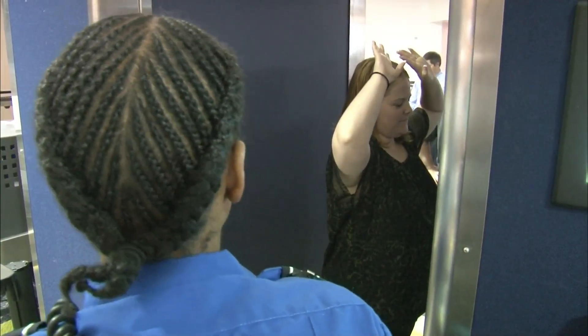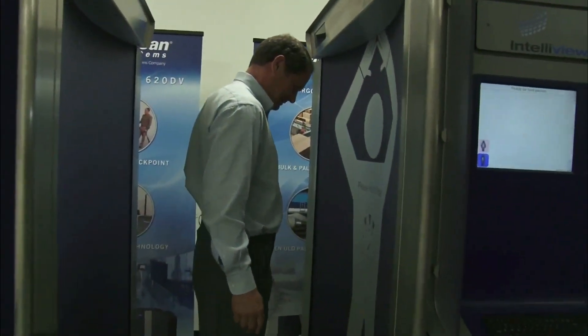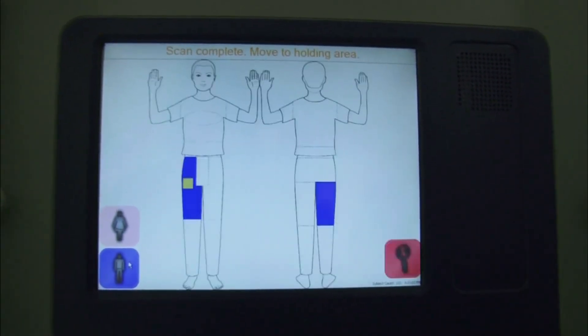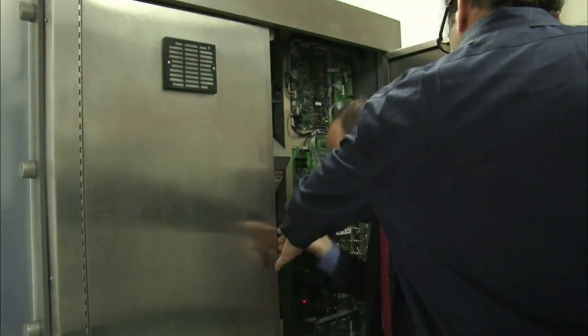The company is called Rappiscan, based in Torrance, California. The TSA has purchased 250 of the machines so far at $180,000 apiece. Rappiscan hopes to sell the government many more machines, assuming the TSA approves a new model, which replaces the privacy-stripping images with cartoonish graphics. Peter Kant is the vice president for government affairs.